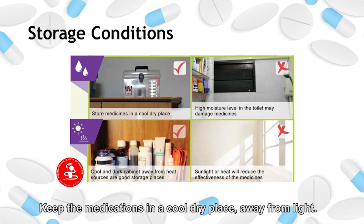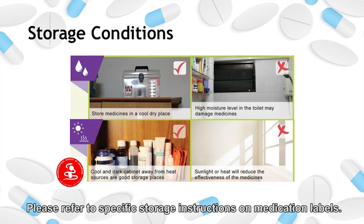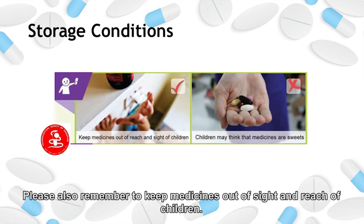Keep the medications in a cool, dry place away from light. Some medicines need to be refrigerated. Please refer to the specific storage instructions on the medication labels. Please also remember to keep medicines out of sight and out of the reach of children.